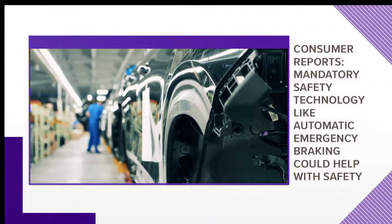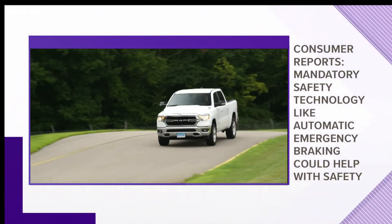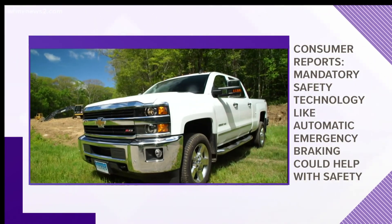A pickup's tall front end and higher bumper are also more likely to cause serious injuries upon impact than the bumper of a lower vehicle. Consumer Reports says mandatory advanced safety technologies such as automatic emergency braking could help to make these bigger trucks safer.